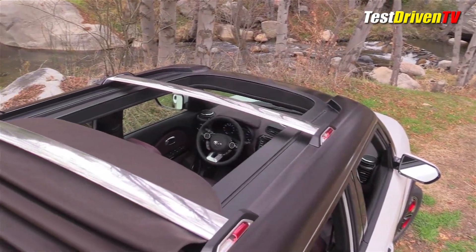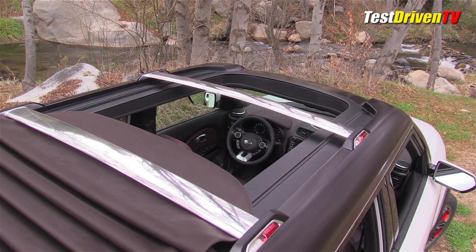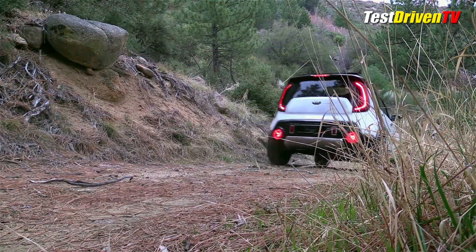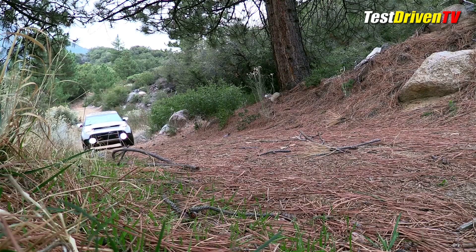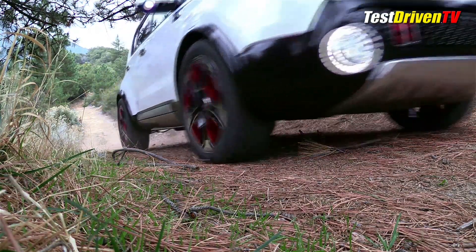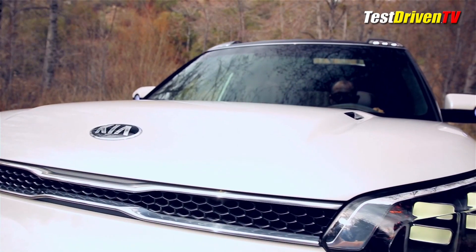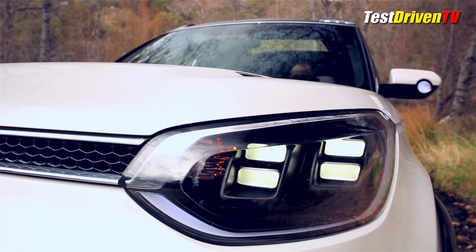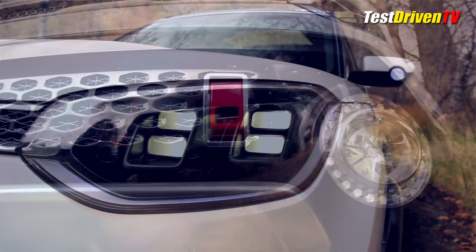A canvas roll-top roof brings a sense of adventure. It also got a 2.5-inch lift over a production Kia Soul with K-Sport coil-over shocks and a heavier-duty suspension to handle the rough stuff. Kia also added K900-style LED headlamps, which looked too cool and should become a production option on the Kia Soul immediately.